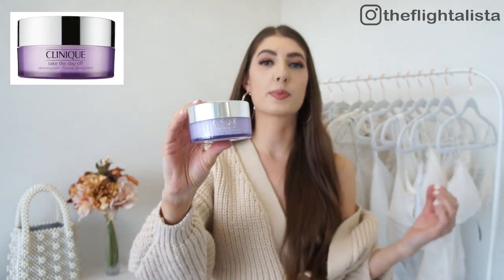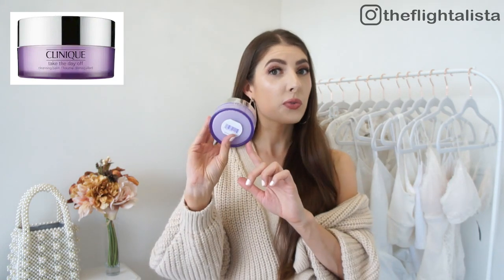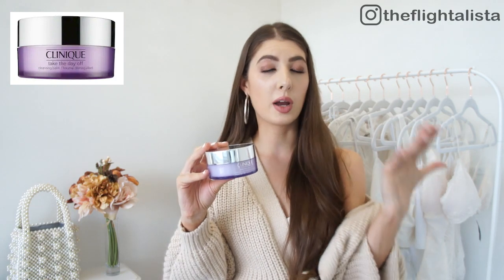Next up is the Clinique Take the Day Off cleansing balm — again, about the fifth or sixth time I've purchased this product. I have one in the master bath and another full size in my work suitcase. If you haven't tried it, it's absolutely amazing: you rub it on top of your face while your makeup is on completely dry, and it literally melts the makeup off. I just rub it all over my face, stick my head under water, rinse it off, and then go in with a cleanser.